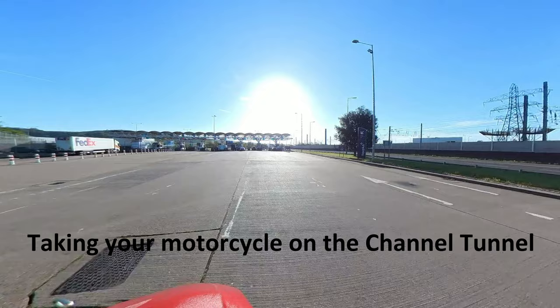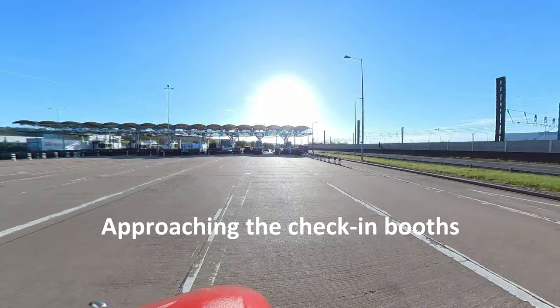Here is a simple guide to taking your motorcycle on a Channel Tunnel train. It's really very easy.